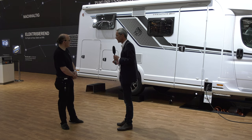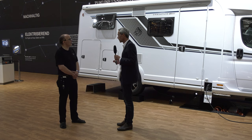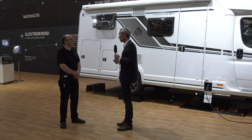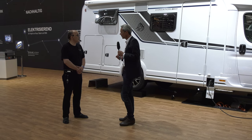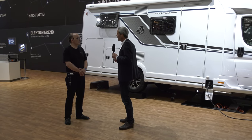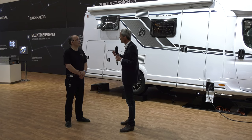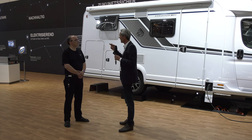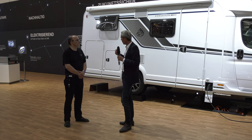Wie ist das bezüglich Maut? Das fällt in Deutschland für Campingmobile nicht an. Aber im Ausland ist E-Mobilität auch immer bald ein Maut-Thema. Österreich zum Beispiel, Schweiz wahrscheinlich. Wir rechnen damit, dass wir eine E-Auto-Zulassung bekommen. Das heißt, es gibt dann eben auch steuerliche Vergünstigungen und Anreize.